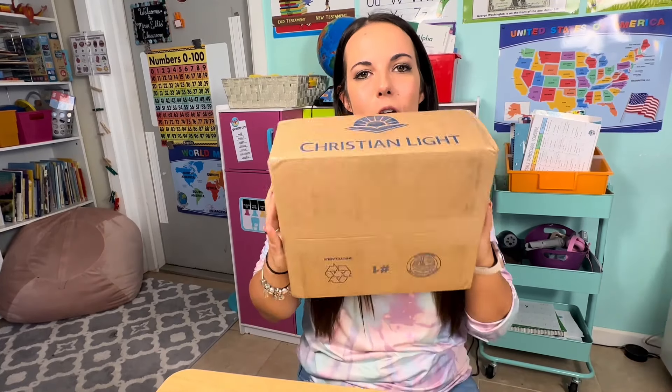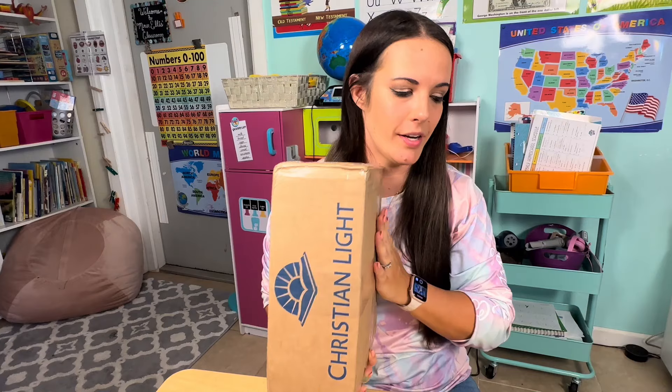Hello, everybody. We got our big delivery of Christian Light Education Language Arts that I'm going to be unboxing right here for you. And while I'm doing it, I'm just going to give you some information about Christian Light Education because this is one of the homeschool curriculums that I feel like is very little well known by people. I myself was not ever interested in this curriculum just by the way it looked, as sad as that sounds. So I really want to give you the ins and outs of why this curriculum is so amazing and why you cannot judge a book by its cover.